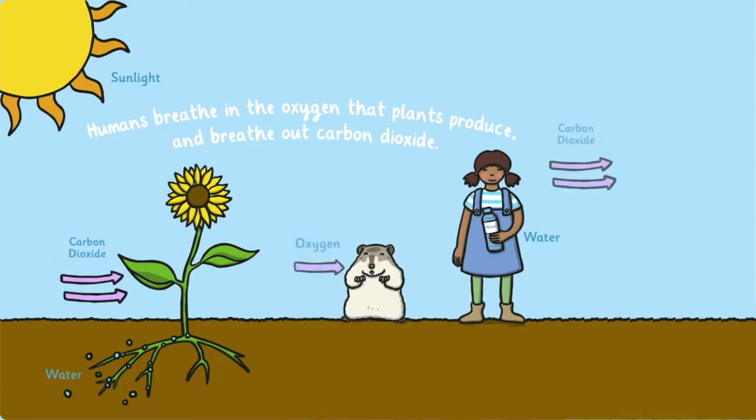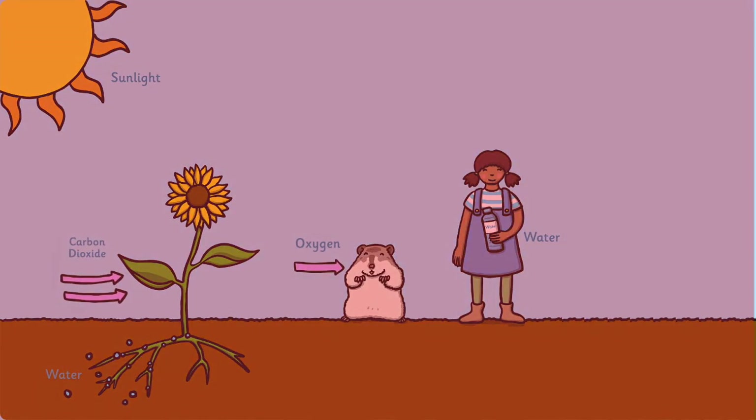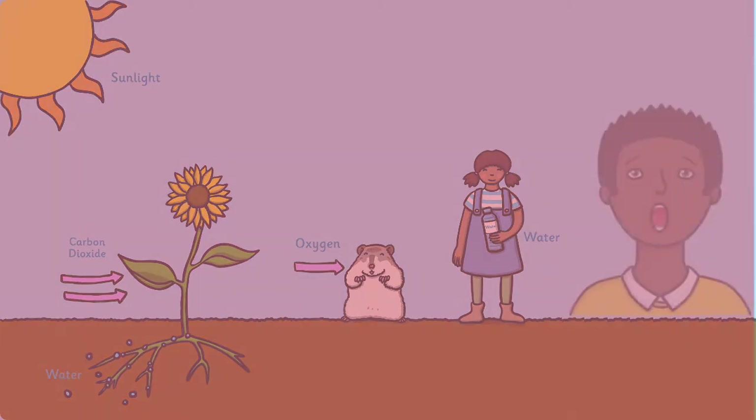Humans breathe in the oxygen that plants produce and breathe out carbon dioxide. On the other hand, plants breathe in carbon dioxide that humans produce and breathe out oxygen. Without one or the other, both would eventually die out.